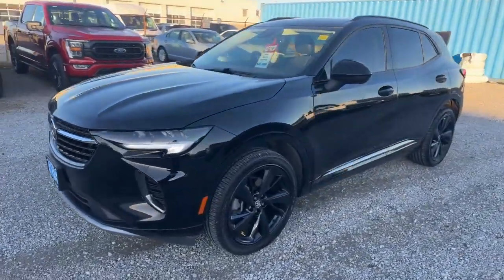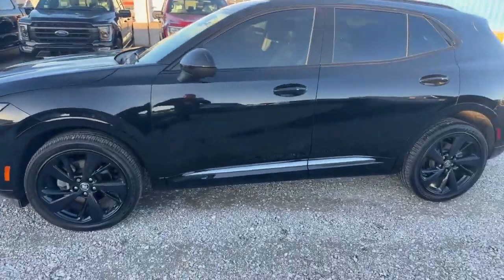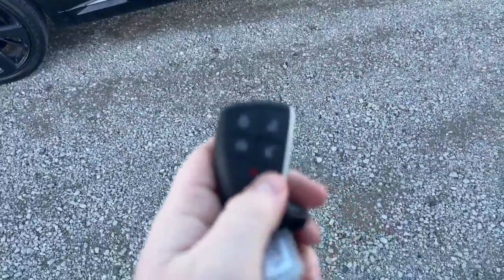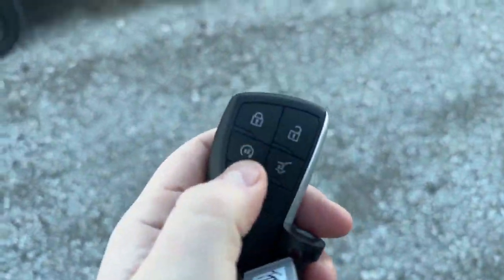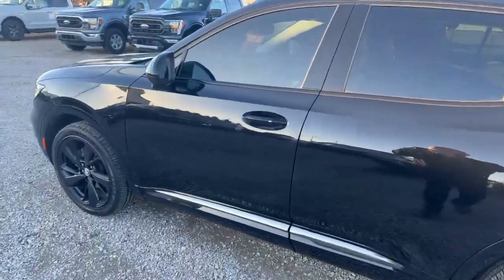It's in really good shape. Got those nice blacked-out rims. On the key as well, you'll see you get the power liftgate and you also have the auto start. I took a look around and I didn't see any bumps or bruises on it — it's in really good shape. Let's hop inside and show you guys a little bit more.